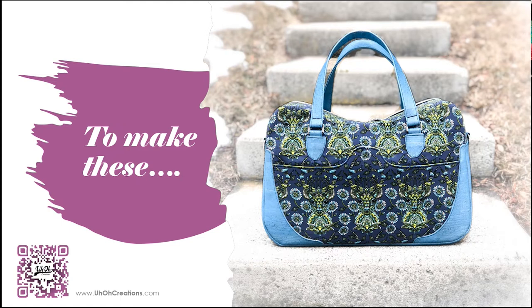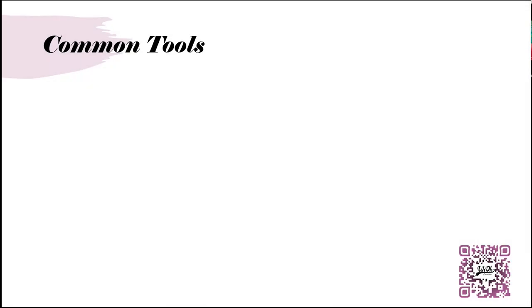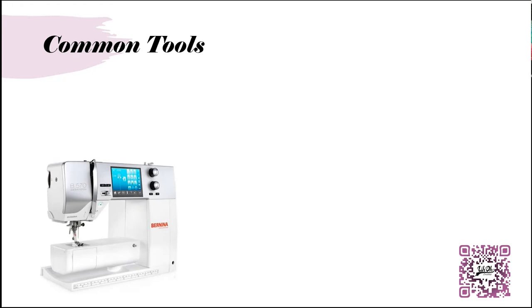Have you ever sat in the airport people-watching and seen beautiful bags going by? Those could be yours. I'll be honest — I'm that person sitting in the airport taking hidden photos of bags. So to start with, I want to talk about tools that most of us already have in our sewing room as quilters, such as our sewing machines. I sew on a Bernina B570 QE, which I use for my quilting, bag making, quilt coats, and garments. This machine has all the features I need to work with most materials and power through most layers.